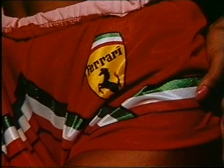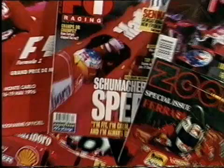Ferrari is the magic car. It's red. Red is always speed, it's blood, it's love. If you put a red car on the front cover of a magazine or a newspaper, you sell more.